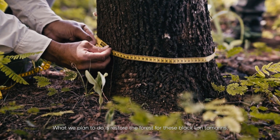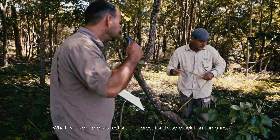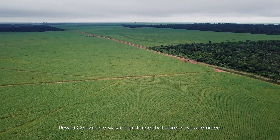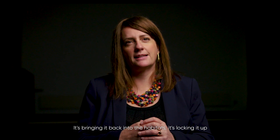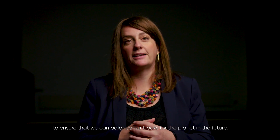What we plan to do is restore the forests for the black lion tamarinds, creating huge forest corridors to link the last remaining fragments where they are found. Rewild Carbon is a way of capturing the carbon we've emitted, bringing it back into the habitats and locking it up to ensure we can balance our books for the planet in the future.